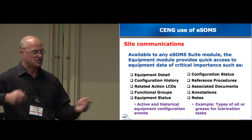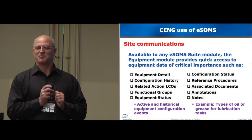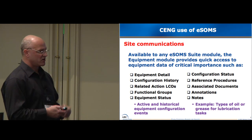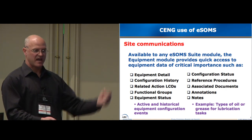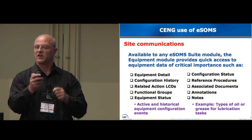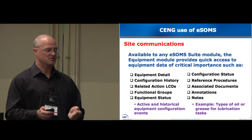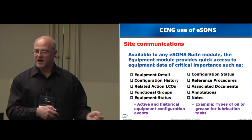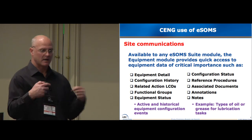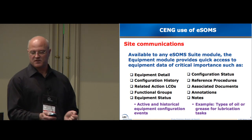We can also go back and track historically — very good for event reconstruction. If you have an event in the plant and need to go back and reconstruct it, the software lets me say this component was put in this position, I have a narrative log entry, a procedure, and a tag-out that all say here's what was done. Configuration control in the nuclear world is a very big deal. We have to know the positions of all components in the plant at all times.